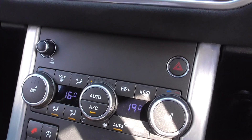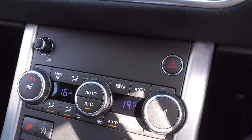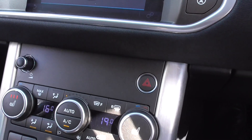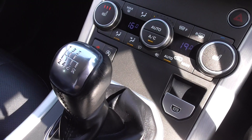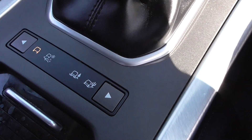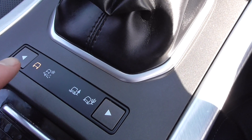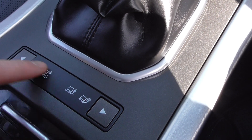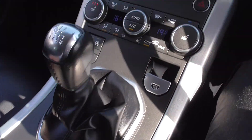Coming down the centre console, fully loaded — we've got heated seats, nice in winter, a heated front windscreen that melts the ice, digital climate control with air conditioning. We've got a six-speed manual transmission and then various driving modes. There's a normal mode and settings for sand and ice, which change the traction control accordingly.